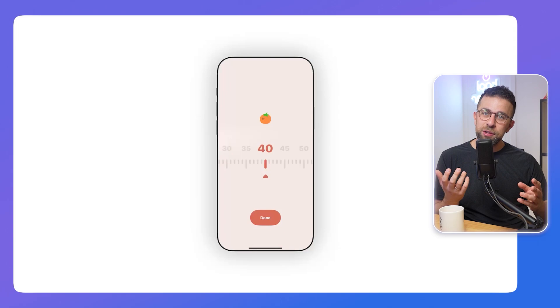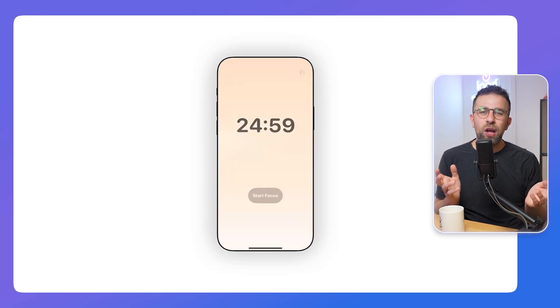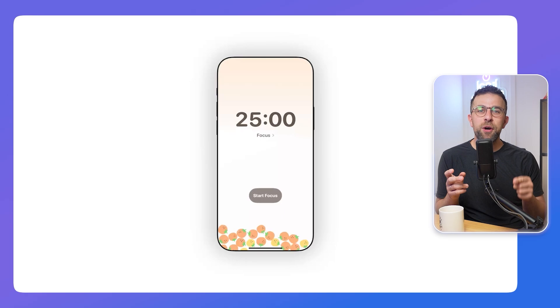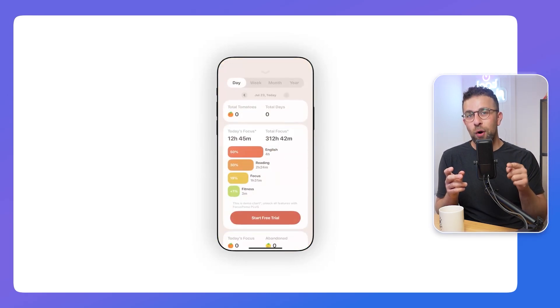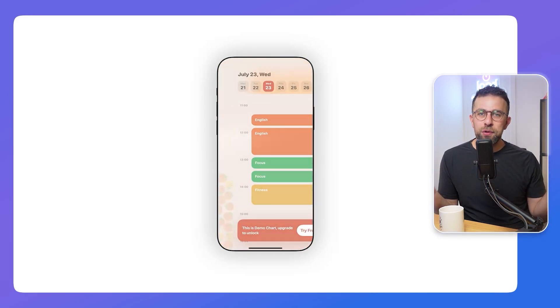Number five is Pomo Focus, which I discovered a few months ago. It's only available on iOS. It's sort of like Forest but designed around the Pomodoro timer. You can start a cycle and move the screen so all the tomatoes fall to the side — they look like oranges, not sure why. It's a fun, interactive app where each completed session adds tomatoes to your home screen. The premium upgrade adds charts and a calendar.